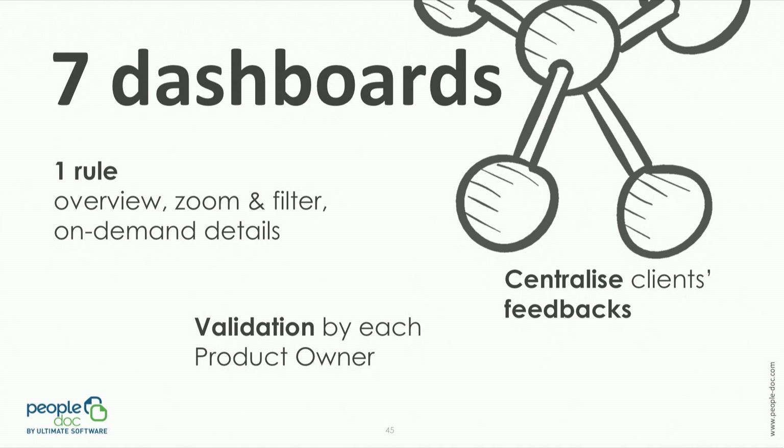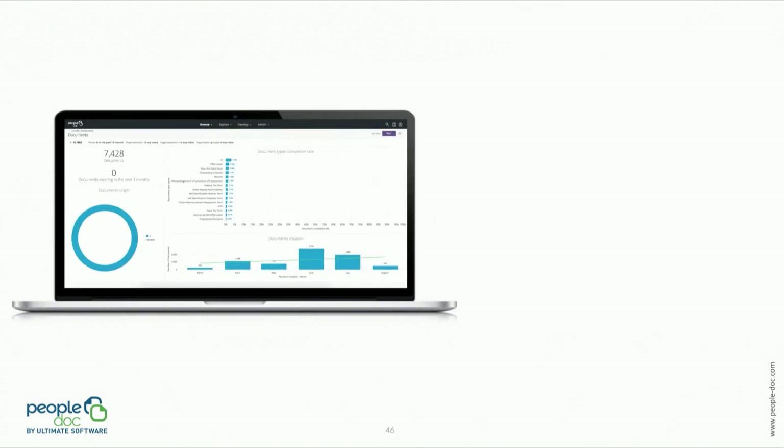Each dashboard was reviewed and validated by a product owner, and client feedback was centralized by another team. Said like that it can sound easy, but in reality dashboards were modified between two and three times before the final validation.